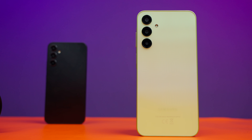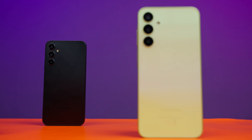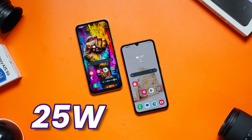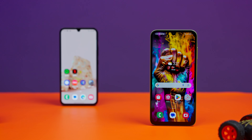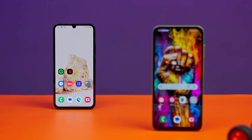Both the Galaxy A25 and A34 pack a robust 5000mAh battery — plenty of power to keep you scrolling through Instagram Reels and TikToks. Both devices come with a 25W charging system for a quick power boost. When it comes to the battery showdown, it's a tie — you can't go wrong with either smartphone.